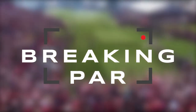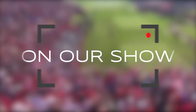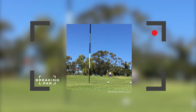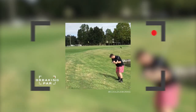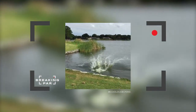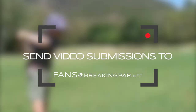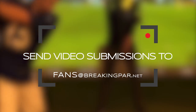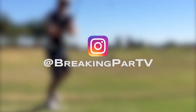The Breaking Par crew loves hearing from our fans, and we want to put you on our show. Do you have an amazing golf shot caught on camera? A ridiculous trick shot you want the world to see? Or maybe a hilarious moment in golf? Send video submissions to fans@BreakingPar.net for a chance to be featured on our next show, or hit us up on Instagram at BreakingParTV.